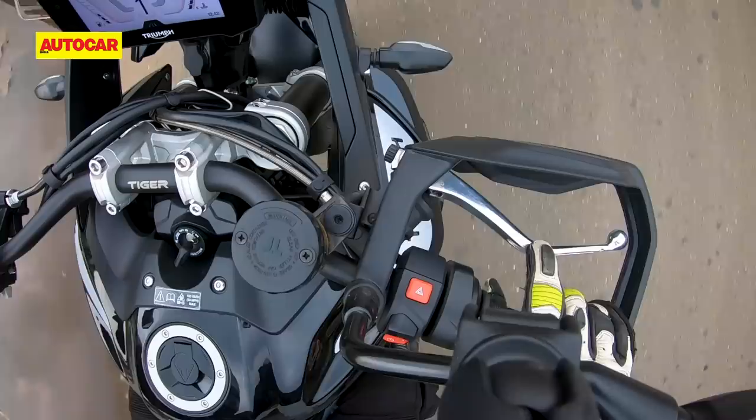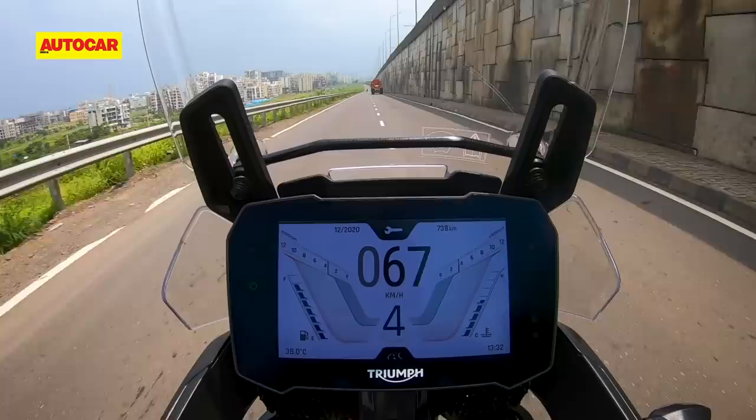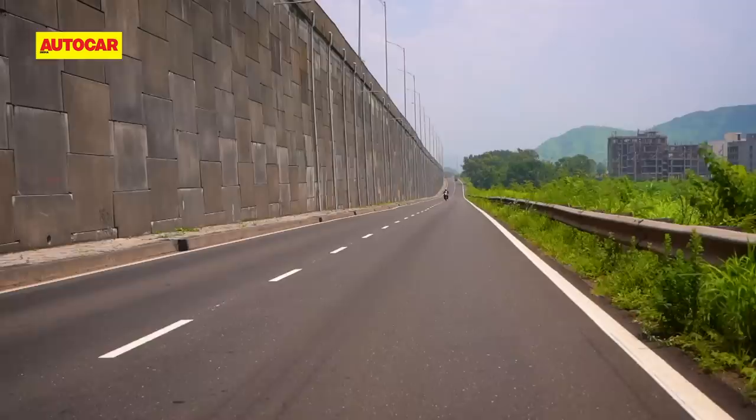Just like the new engine's sound reminds you of a twin-cylinder, so does the way it feels. It now produces a mild pulsation that can be felt in the bars and footpegs, and below 5000 rpm you could say that it adds a sense of character and life to the motorcycle.